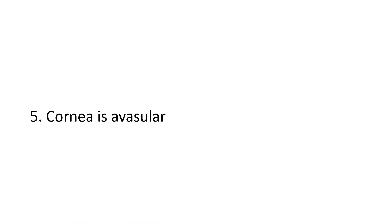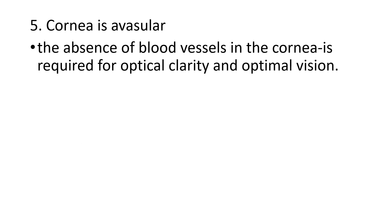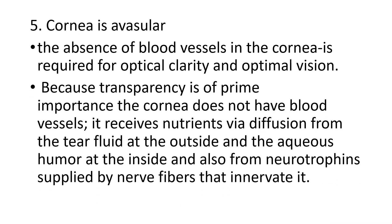The fifth question: cornea is avascular — why? The absence of blood vessels in the cornea is required for optical clarity and optimal vision. Because transparency is of prime importance to the cornea, it must be avascular — meaning no blood supply. The cornea receives nutrients via diffusion from the tear fluid on the outside, aqueous humor on the inside, and also from neurotrophins supplied by the nerve fibers that innervate it.